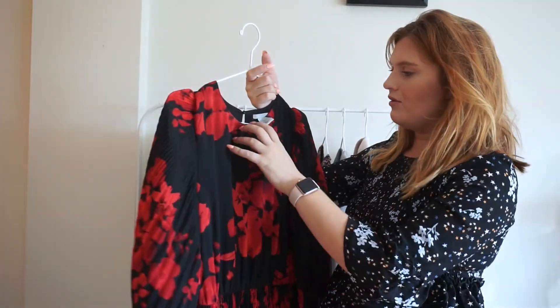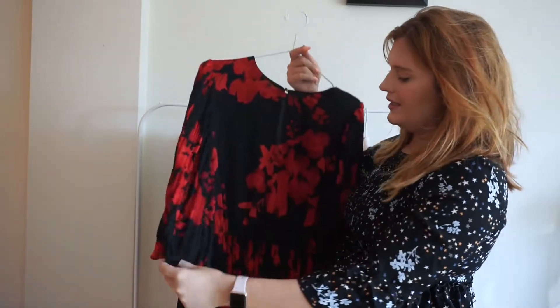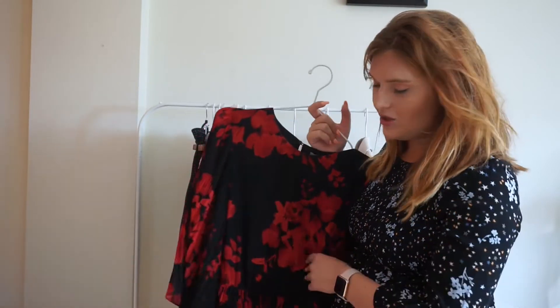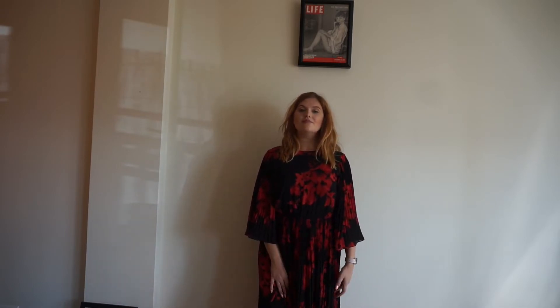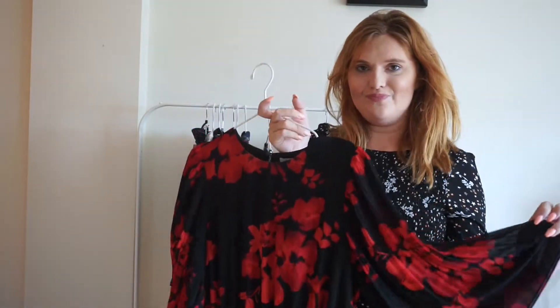I'm super excited for this next piece. I don't really own much red, but this dress is amazing. It's the perfect amount of red and black — it's not super in your face. It's a pleated dress that's pretty long, almost maxi length. It has these awesome billowy pleated sleeves and a pleated skirt — the detailing is just amazing. I think it's so pretty and effortless, and it goes right on trend with the pleats.